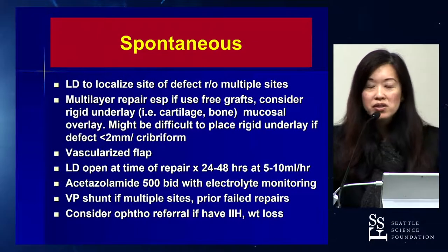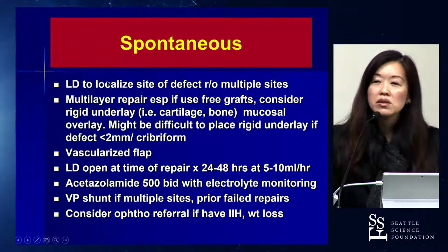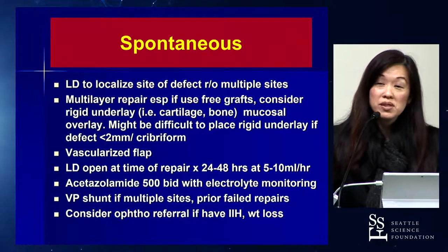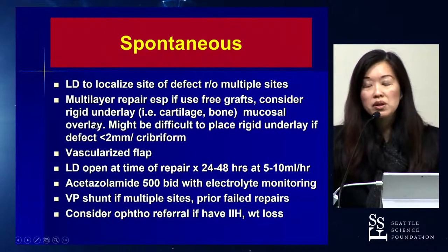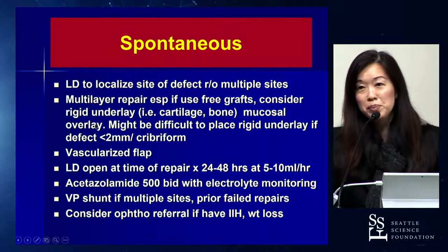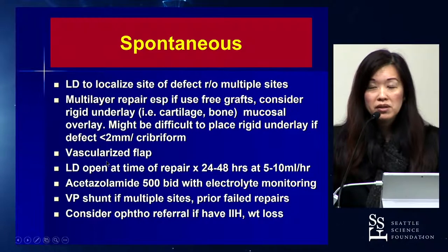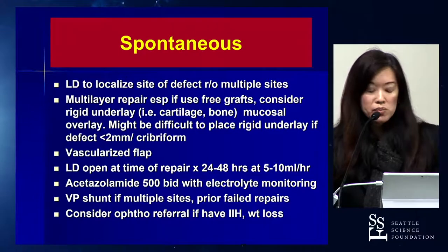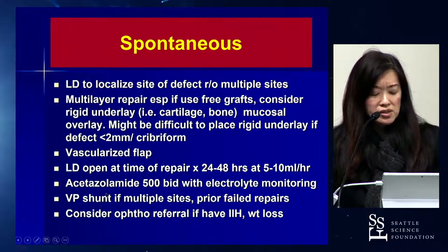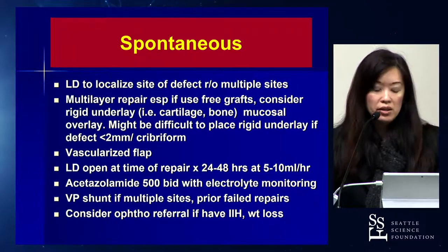What about a spontaneous leak? These are a bit more complicated. I still like to use a lumbar drain because sometimes patients are leaking from multiple locations. Usually I do a multi-layered repair — belt and suspenders. A vascularized flap may also be useful. Post-operatively, you may consider a lumbar drain, although there's been a trend away from using them as much. You might also consider giving Diamox post-operatively to address any intracranial hypertension, and a VP shunt may be useful, especially in patients who've had revision repairs.